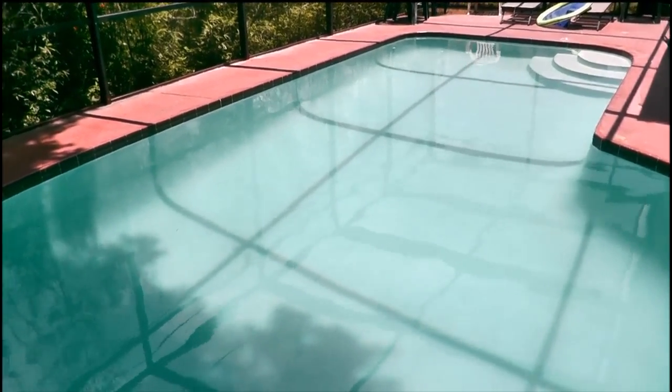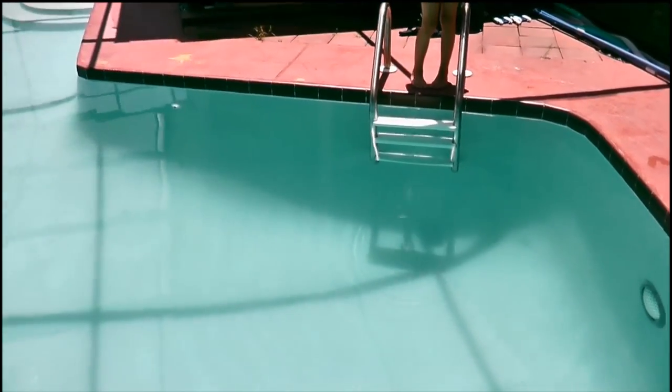The filter's been going for about 48 hours now. It's a cartridge filter, so I sprayed that out a couple times, and this is what is left.